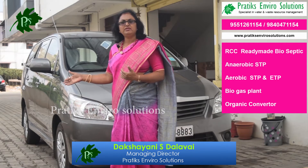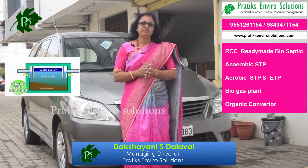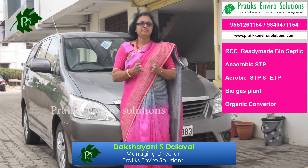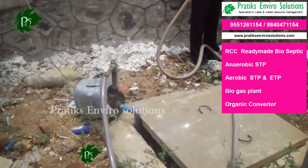The entire water is oxidized in the subsoil surface. The entire water is treated without using electricity and maintenance, and the same water either can be evaporated or can be used for gardening purpose.